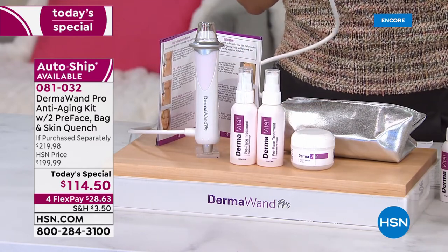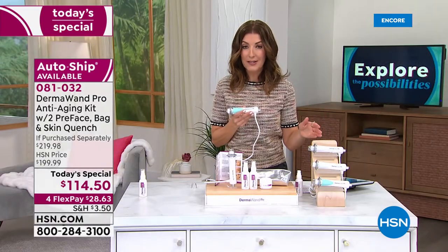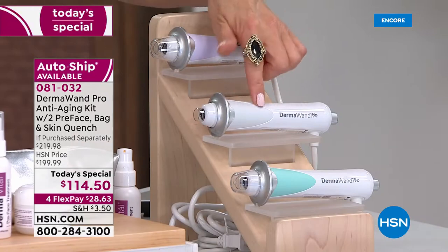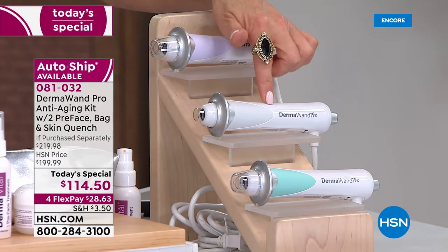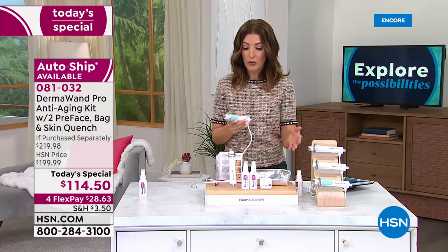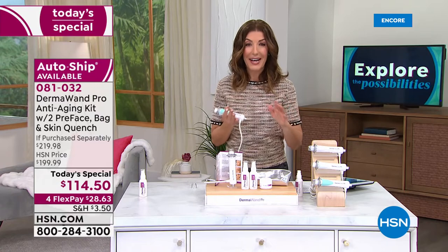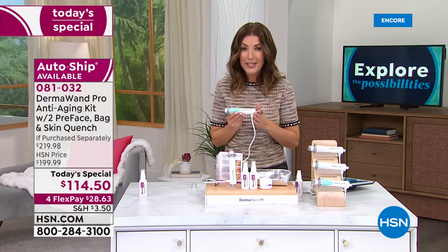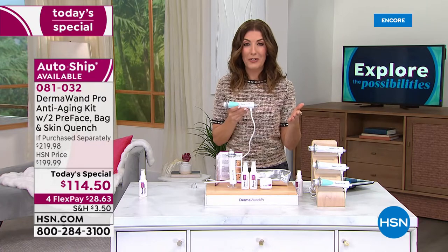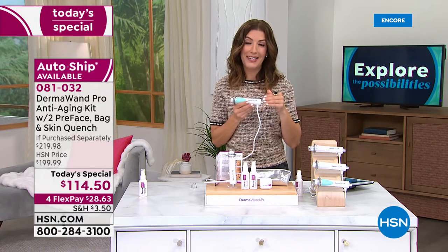I would guess the AutoShip offers on each of these colors could go very quickly. Gray will be the first to go — we only have a couple hundred left in the gray on AutoShip. With a single shipment, you get everything you see here, and going forward you can use some of your own serums or creams. Now is the best time to say yes to AutoShip. There's a reason why hosts, celebrities, influencers, and women and men around the world in more than 60 countries use Dermawand Pro — 50% more powerful and now you have the power of microcurrent technology at home.